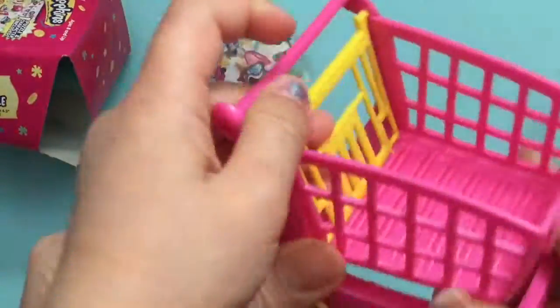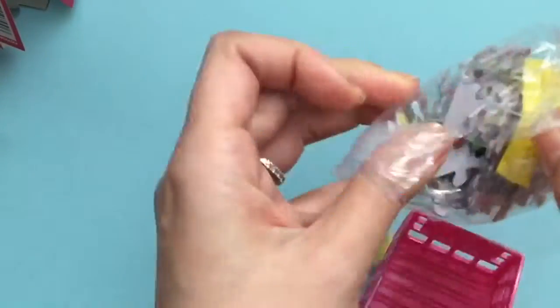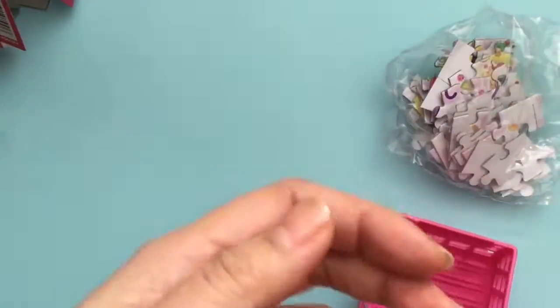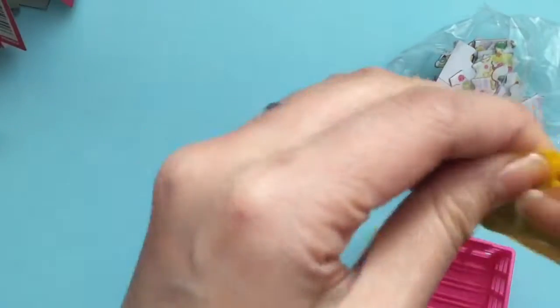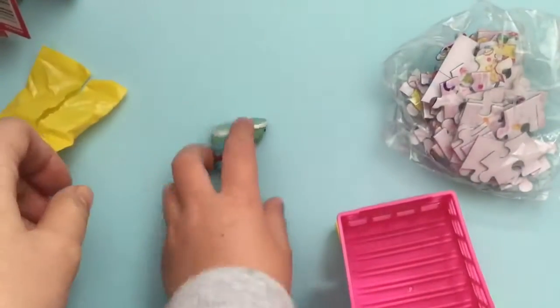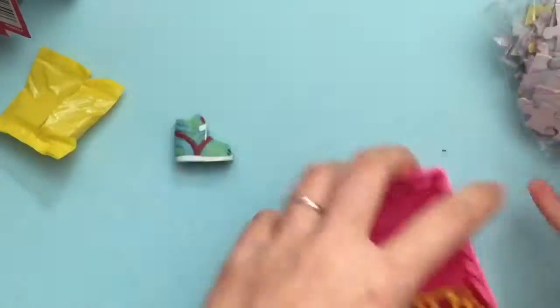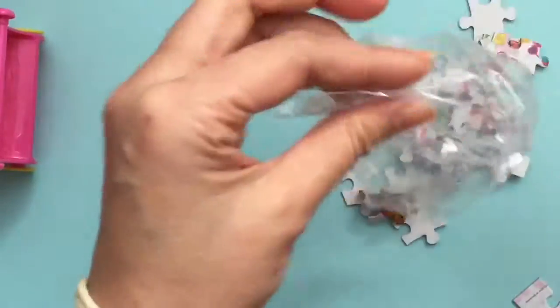Let's look at the shopping cart — oh my goodness, so cute! Do you want to see your puzzle and your Shopkin? We're going to open up the puzzle and the Shopkin, and then we can build the puzzle. We have a little Shopkin shoe. This looks like Sneaky Wedge, maybe? And look at all the pieces in this puzzle — 50 pieces!